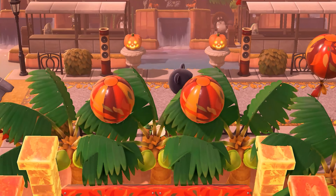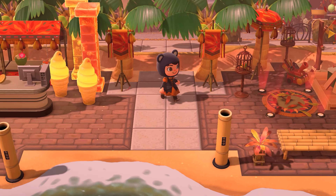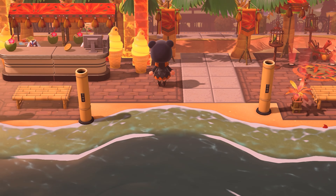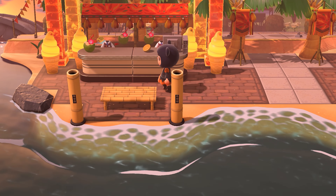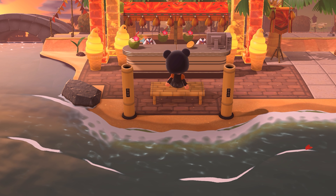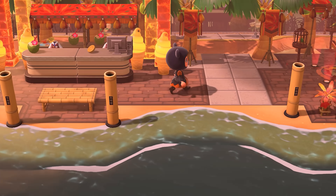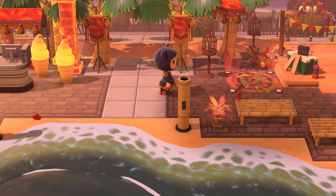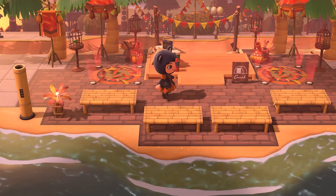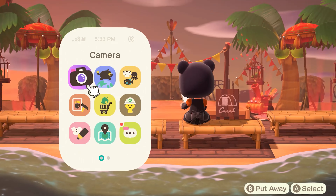Did anyone watch the Jungle Cruise movie that came out relatively recently? Let me know! Oh my gosh, this is Dole Whip — that's what this is! If you guys haven't been to Disneyland before, they do have Dole Whip — it's kind of a signature treat. It's like a pineapple-flavored soft serve ice cream situation. And then here is the campsite, but this is definitely decorated to be the Enchanted Tiki Room — so perfect.